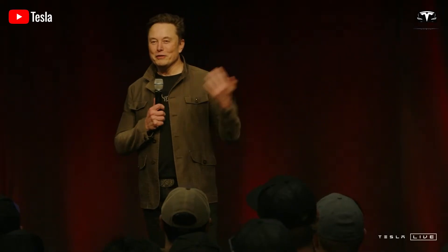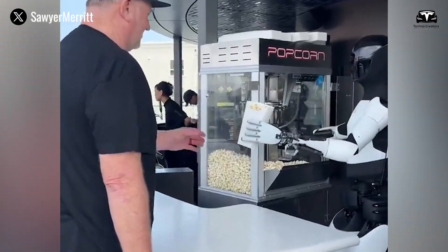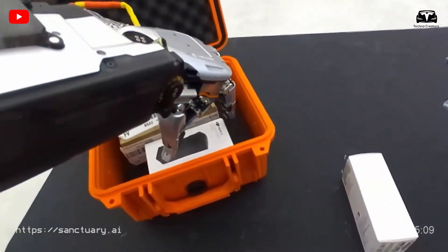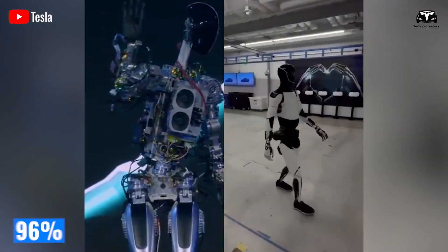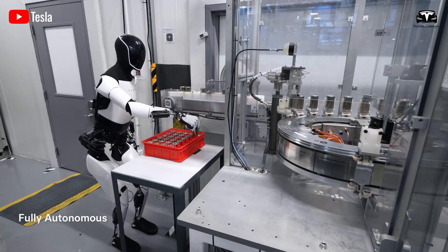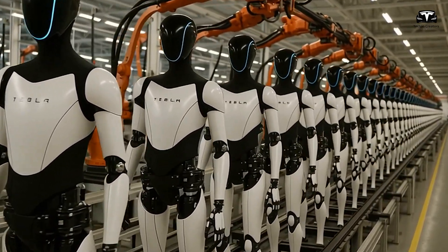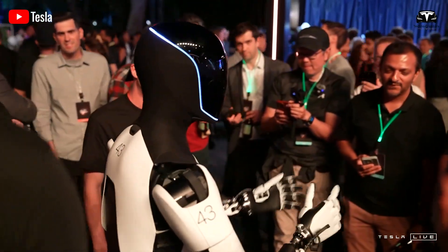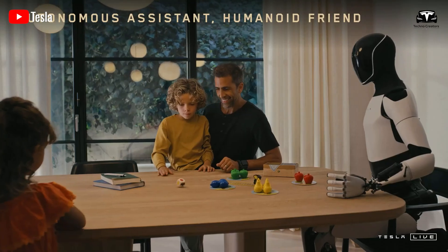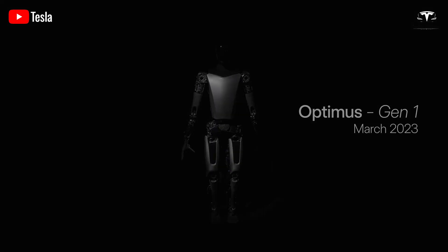The numbers provided by Tesla help illustrate how remarkable this system is. In controlled trials, household Optimus units achieved a 92% task completion success rate within 72 hours, compared to just 58% for previous robotic systems that relied on pre-programmed routines. The industrial variant performed even better, reaching a 96% success rate in repetitive logistics tasks and a 90% success rate in precision assembly after the first three days. In terms of labor replacement, Tesla estimates that a single $20,000 Optimus can cover approximately 1.5 full-time equivalent human workers within one week of deployment. For families, the $10,000 model is capable of reducing five to seven hours of household labor per day, effectively freeing up nearly 40 hours per week for owners.